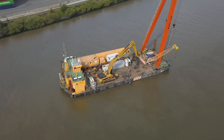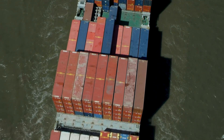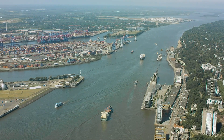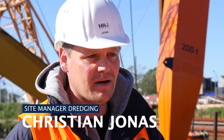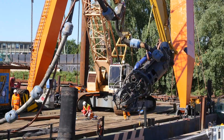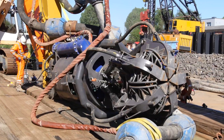When a megacrane like this one has a job to do in the port of Hamburg, it's anything but every day. We've never used anything as big as this in these kind of water depths, or as extensively as we're going to use this one. It's a pioneering premiere.